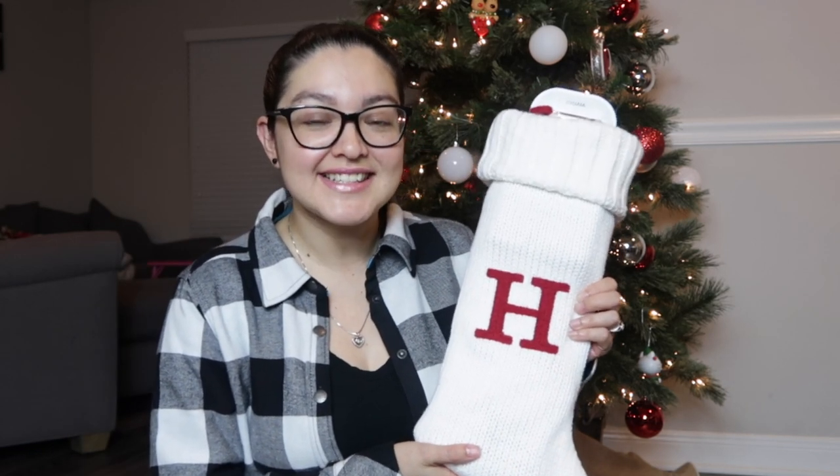Hey guys, it's Britney and welcome back to my channel. Today I'm going to show you everything inside my husband's Christmas stocking this year. We got our stockings at Target about three or four years ago — it's an ivory color with a red monogram letter. This year, my husband and I decided we are not going to do Christmas gifts at all and just do stockings, so whatever fits in the stocking is basically our Christmas present to each other.